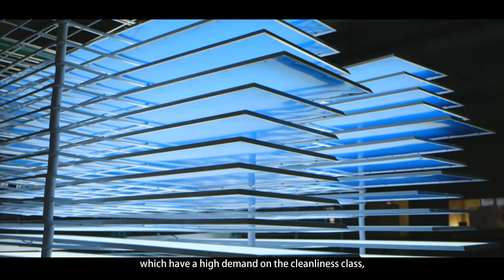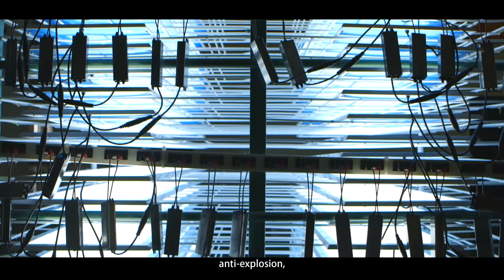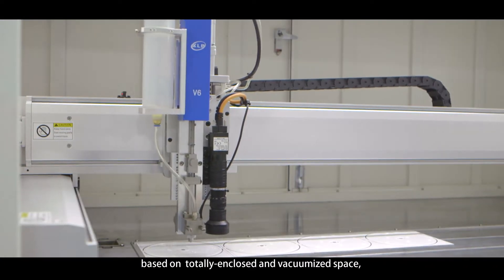These facilities have a high demand on the cleanliness class, anti-dust, anti-rot, anti-explosion, anti-rust and anti-corrosion, based on a totally enclosed and vacuumized space, allowing the lamp light to meet the lighting requirement of the place.